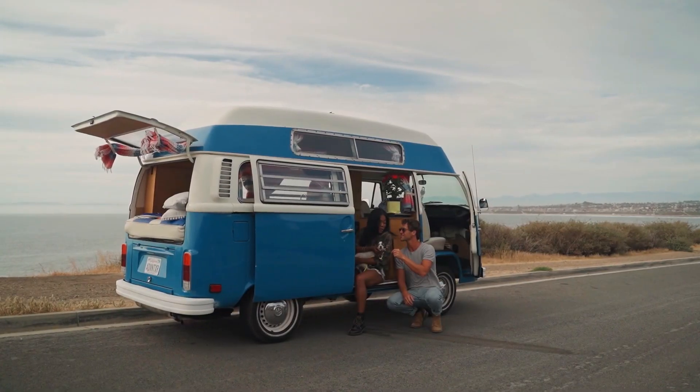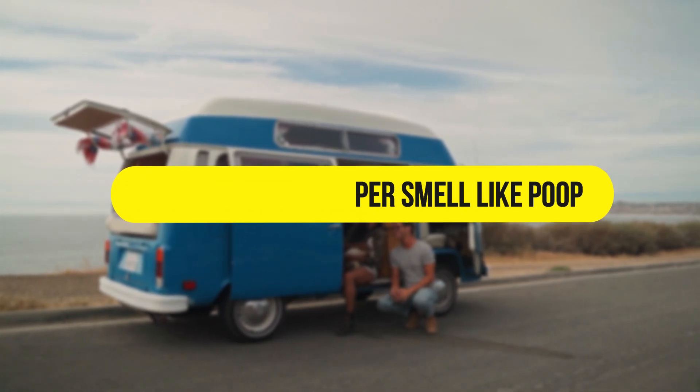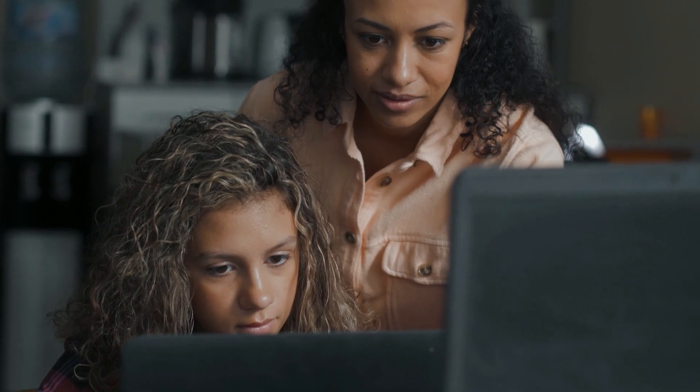Hi, this is Sarah from The Savvy Professor, and in today's video, we'll talk about why your camper smells like poop. Watch the video until the end to learn this and much more.